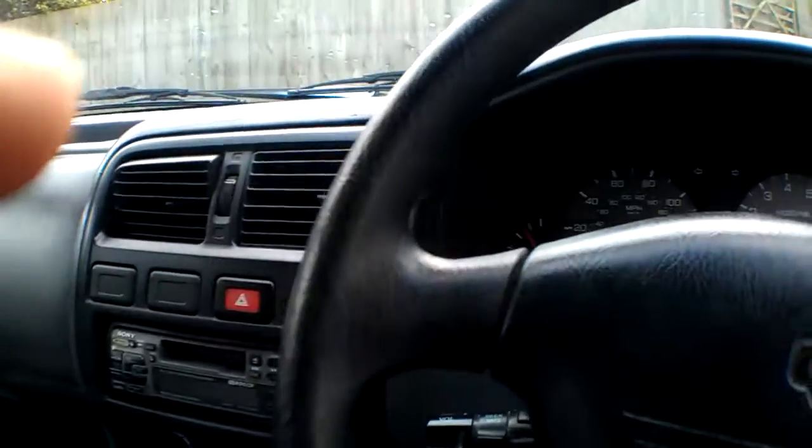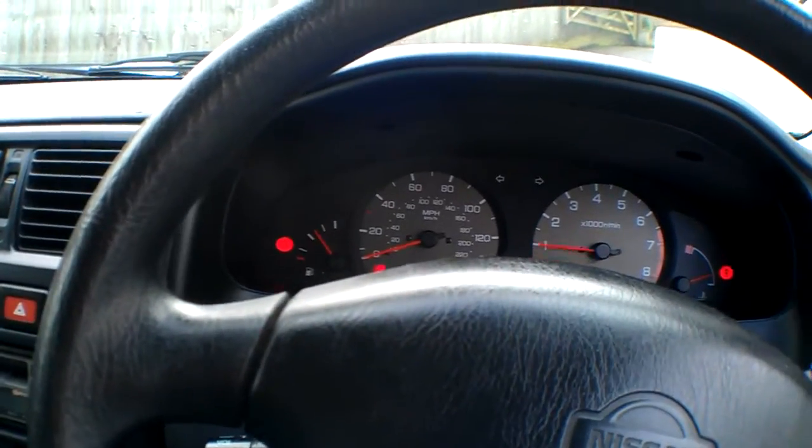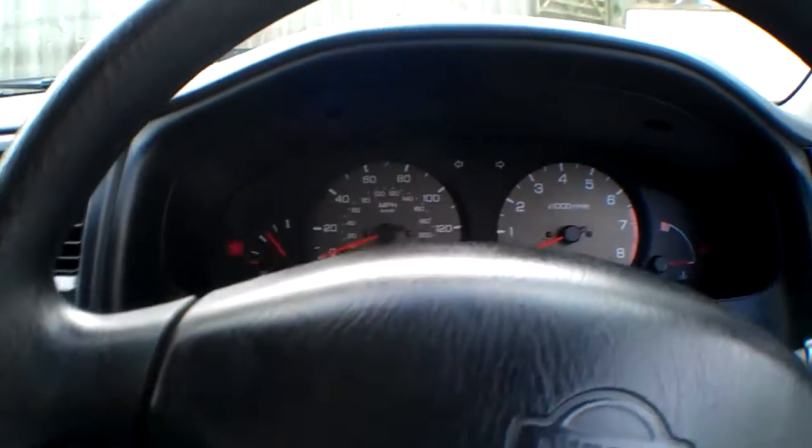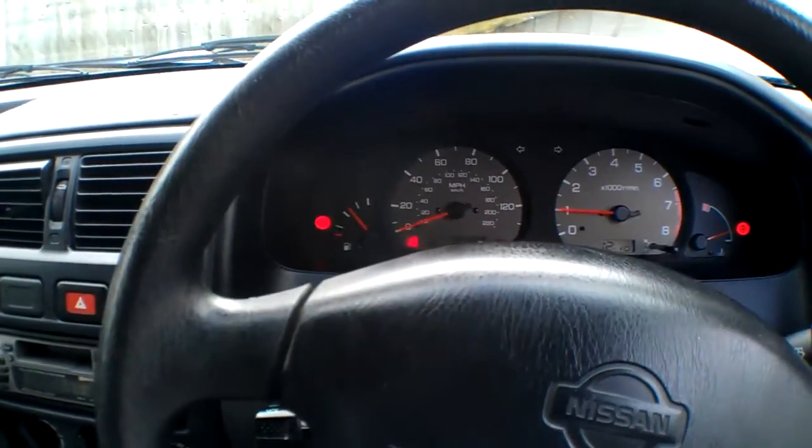We've got a five-speed manual with a good clutch — the clutch pedal's fine. There's two-thirds of a tank of fuel. Starting her up: we've got an airbag and ABS, all the lights go out as they should. The car shows 87,102 miles.